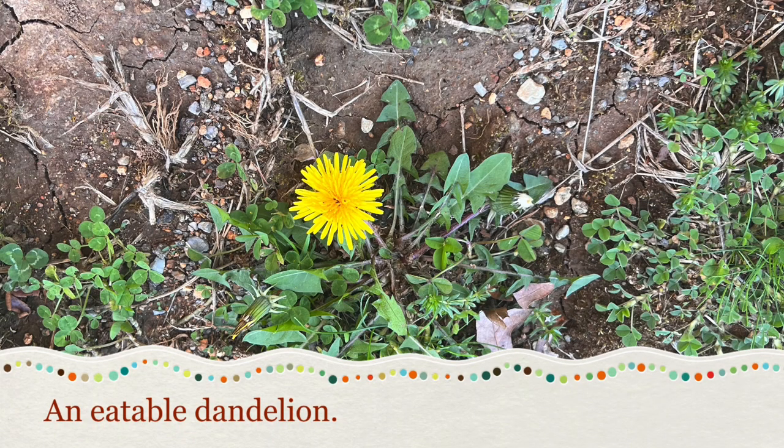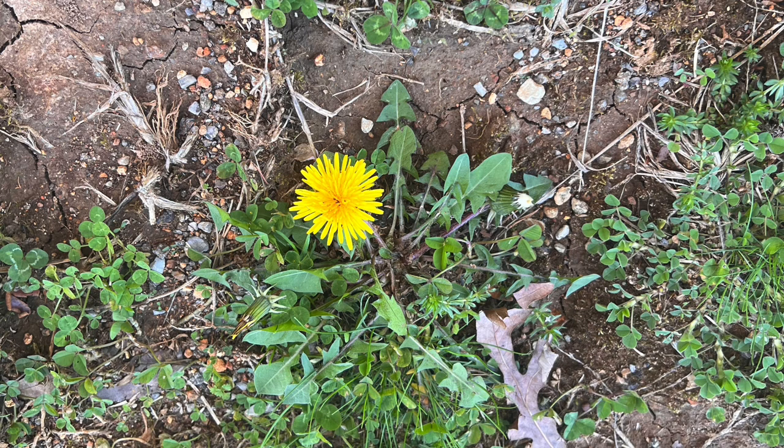Next we have an edible dandelion. For most people these are just considered weeds, and people who like to garden just pick them up and throw them away. However, it can be used as a snack, but I don't advise it.